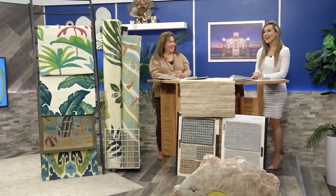Welcome back to Coastal Living, everyone. Joining us today is Miss Sandy Allison with Allison Flooring America. Welcome.